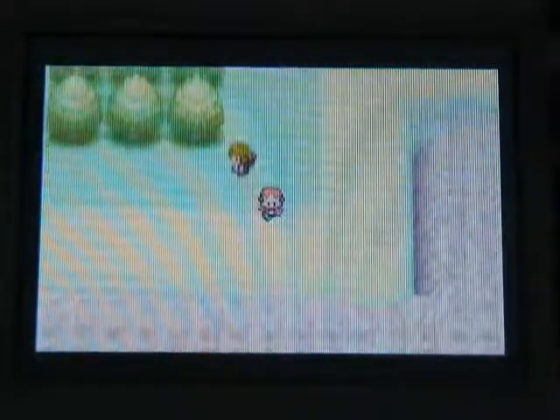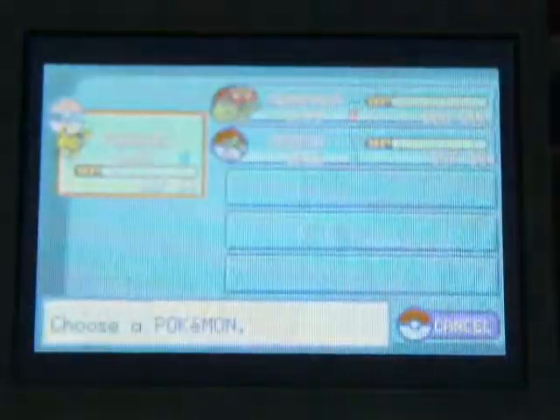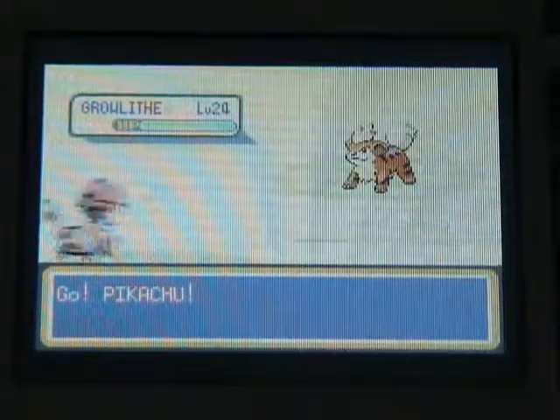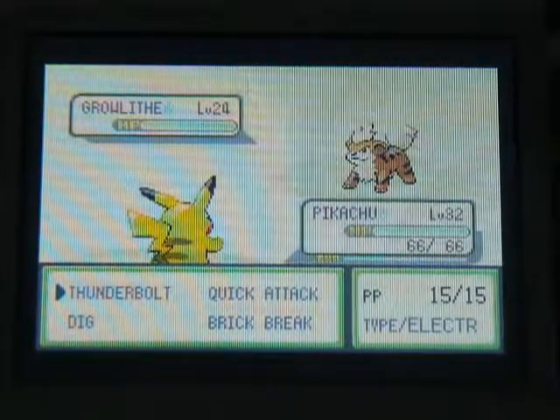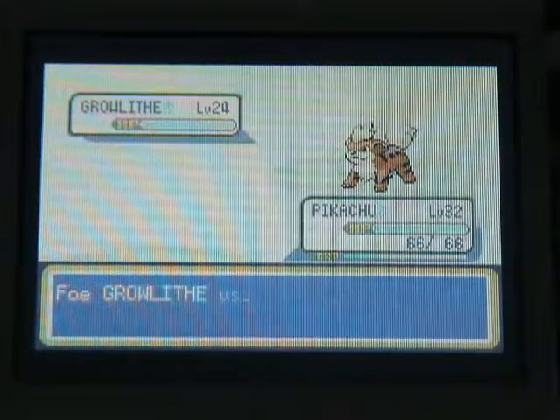Now we're officially going to go after Growlithe. You have no choice — you would have to go up against these trainers no matter what. 10 seconds till ready to be uploaded. What I mean by ready to upload, I meant like ready to start uploading. This is what Growlithe looks like. Growlithe is a Fire type. It's actually a pretty good Pokemon. Okay, it's ready to be uploaded.